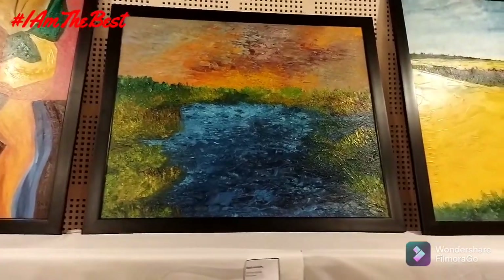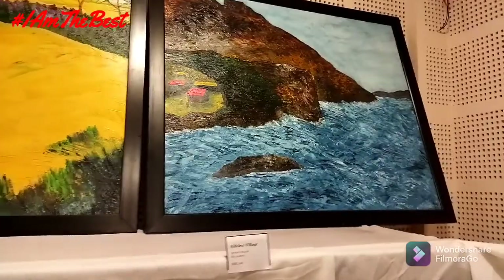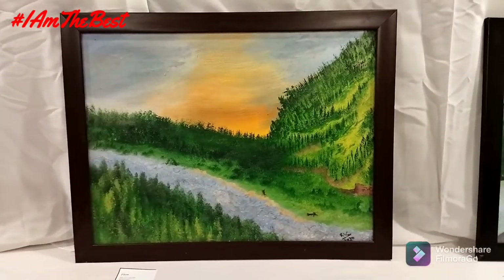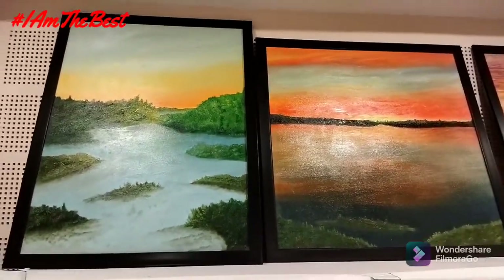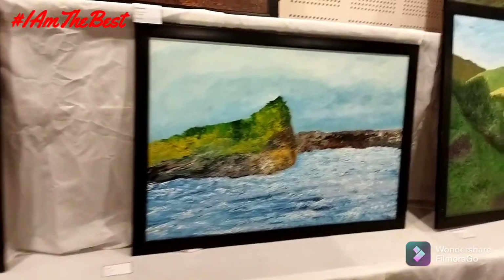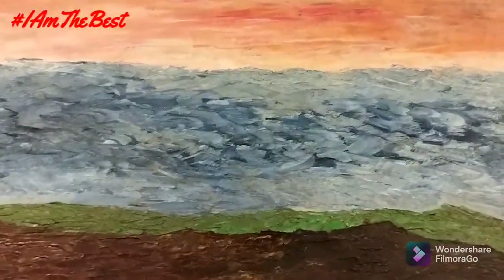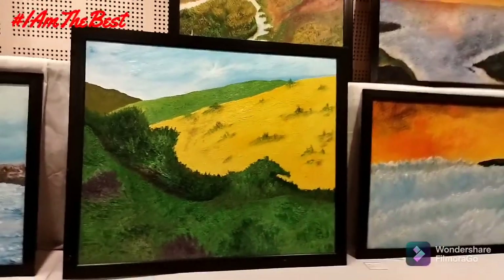Each and every piece — he has meticulously put across everything. Each and every piece is a masterpiece, to say the least. These are gorgeous. I'm in love with each and every one of them, and I'm sure all of you must be too. These are exquisite — look at the detailing of each and every painting.